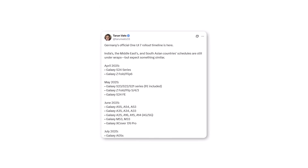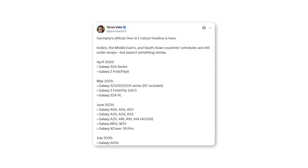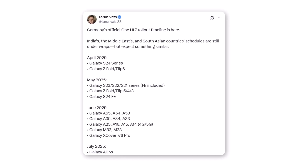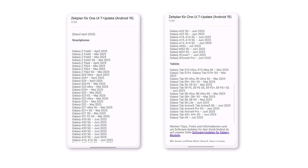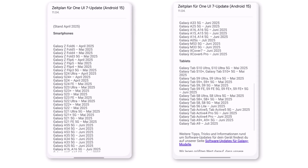Thanks to a leak shared by tipster Tarun Vats on X, we now have access to what appears to be Samsung's official schedule for the One UI 7.0 rollout in Germany. And if this is accurate, the updates will continue all the way through July 2025. The roadmap also confirms that Samsung will prioritize its newer and more premium devices first, followed by mid-range and budget models.